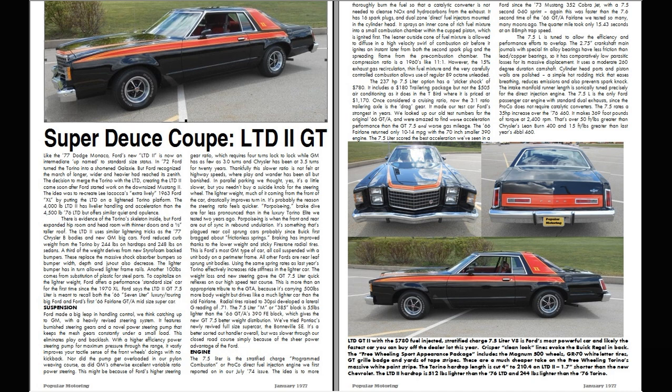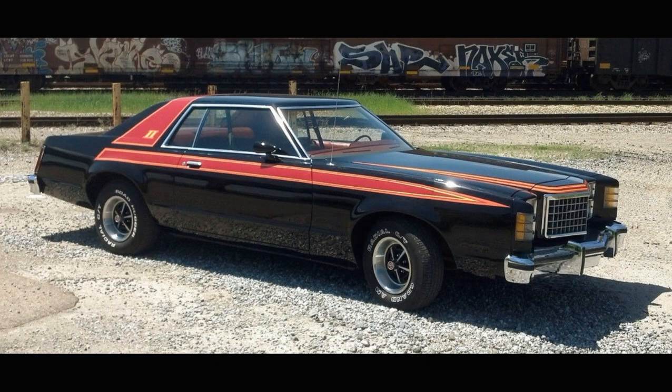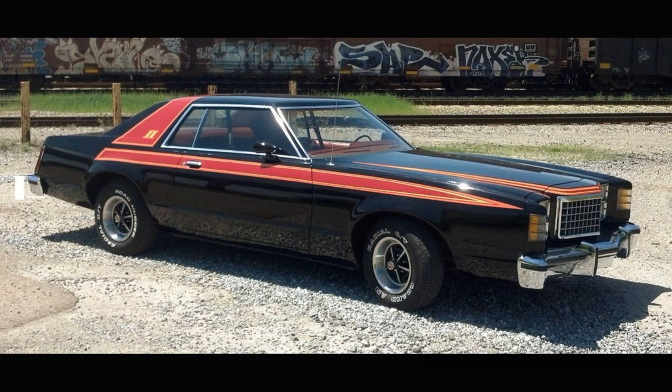This eliminates play and backlash. With a higher efficiency power steering pump for maximum pressure through the range, it vastly improves your tactile sense of the front wheel's doings with no kickback. Nor did the pump get overloaded in our pylon weaving course, as did GM's otherwise excellent variable ratio power steering. This might be because of Ford's higher steering gear ratio, which requires four turns lock-to-lock, while GM has as few as three turns and Chrysler has been at three and a half turns for 20 years. Thankfully, this slower ratio is not felt at highway speeds, where play and wander has been all but banished.